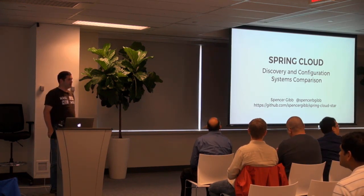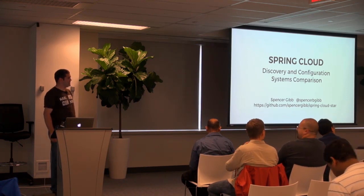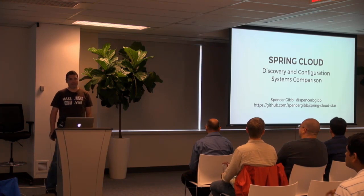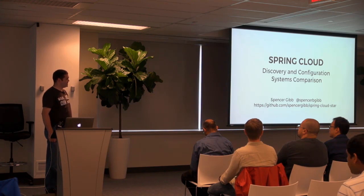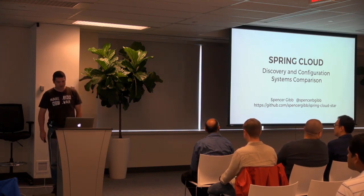I've been on the Spring Cloud team for a few years with Dave Sire, and the team has grown recently. I've had a lot of fun doing it, so I hope we can have a good time for the few minutes that I'm up here today.